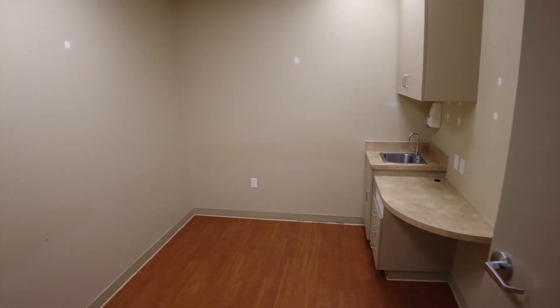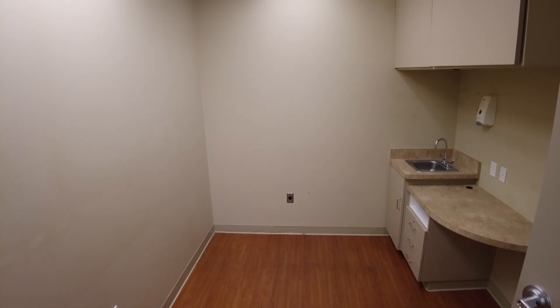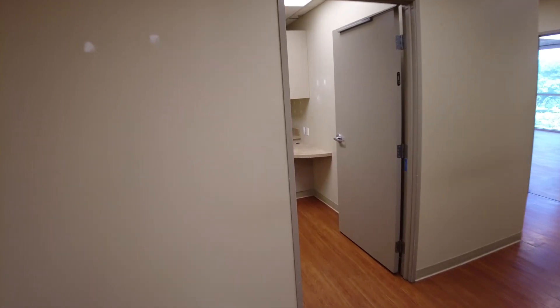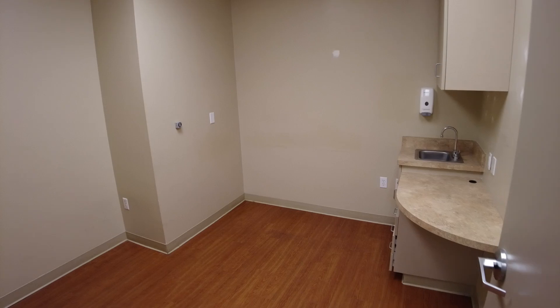You've got an exam room here on the interior, along with another exam room here, with lower and upper cabinetry. This is an exam that sits on the interior — just one lonesome interior exam room.